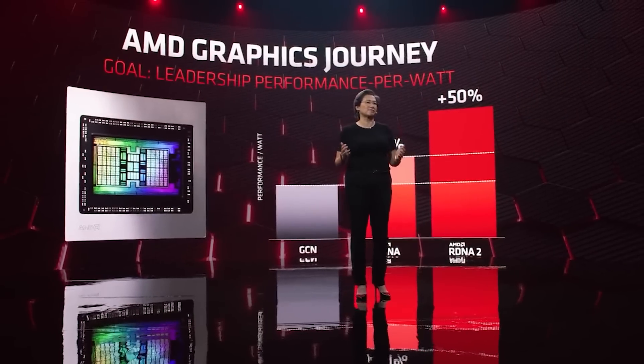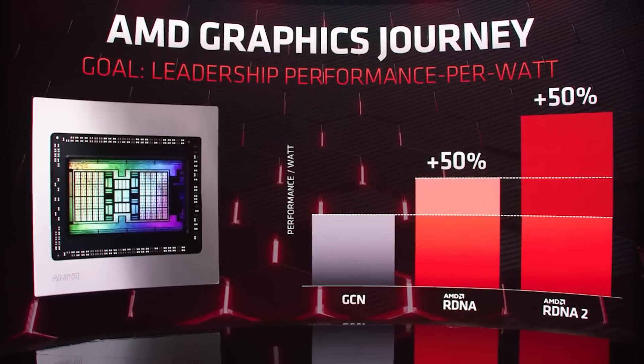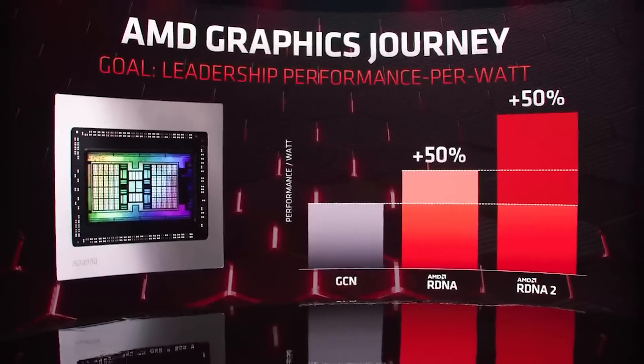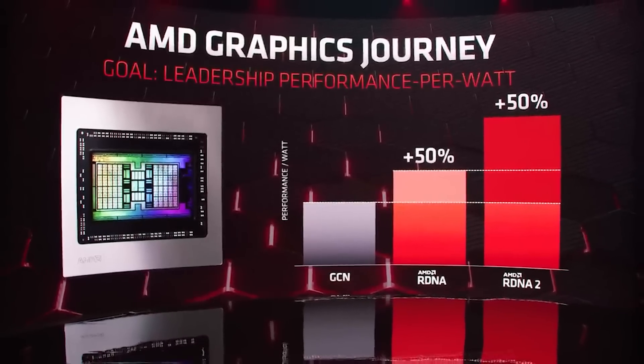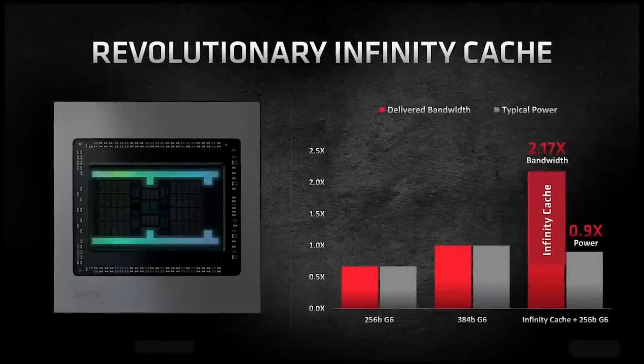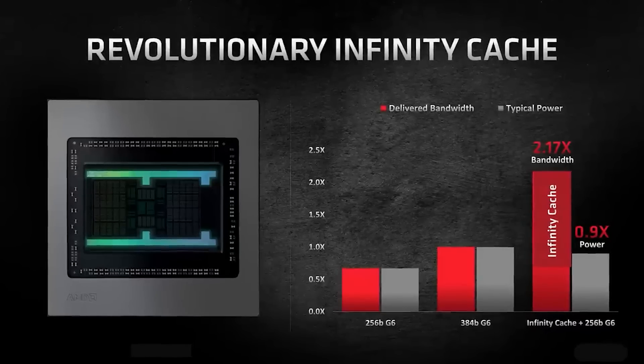Building power efficient designs is in our DNA. As the only company today delivering high-performance CPUs and GPUs — sad Intel noises here — AMD is uniquely positioned to leverage the learnings across their central engineering team and leverage their best IPs across product portfolios.